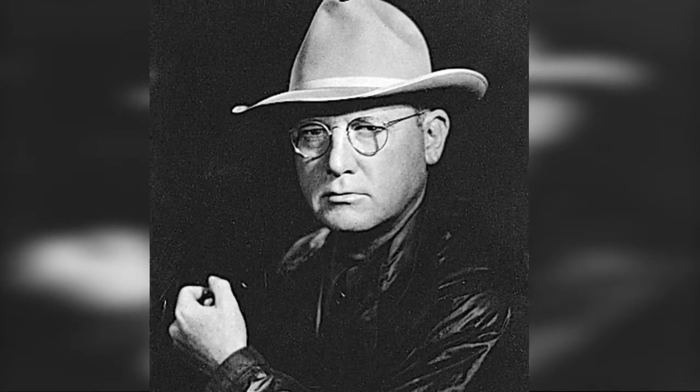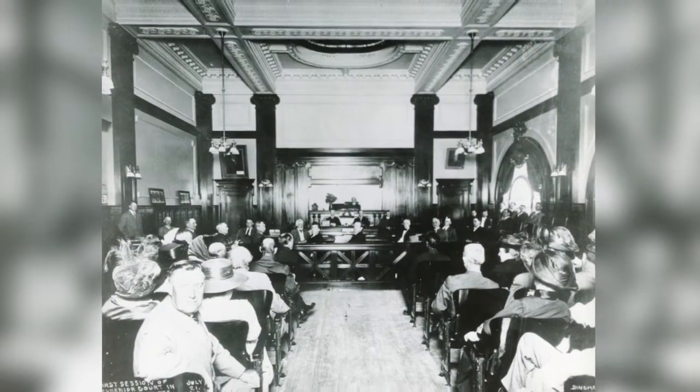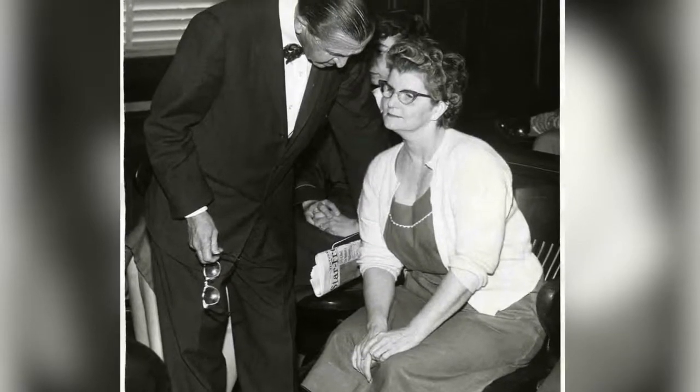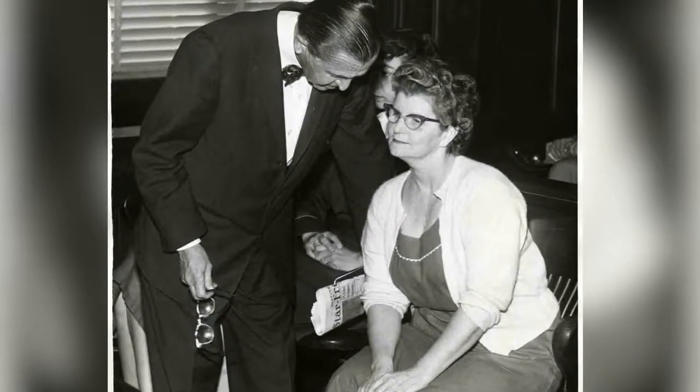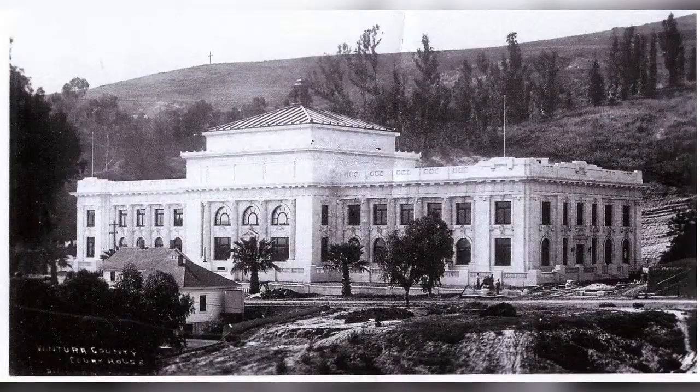Until 1933, Earl Stanley Gardner, author of the Perry Mason detective series, practiced law in this courtroom, where the last woman to be executed in California, Elizabeth Ma Duncan, was tried in 1958 for the murder of her daughter-in-law. And where Charles Manson and a busload of his followers were booked and arrested in 1968 for grand theft, driver's license infractions, and disorderly conduct prior to the notorious Tate-LaBianca murders.